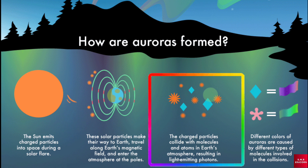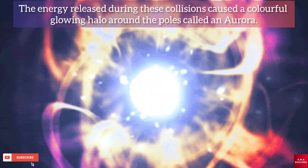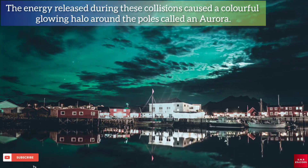In the ionosphere, the ions of the solar wind collide with the atoms of oxygen and nitrogen from the Earth's atmosphere. The energy released during these collisions causes a colorful glowing halo around the poles, called an aurora.